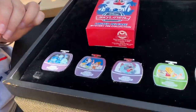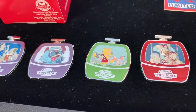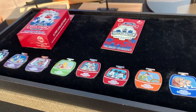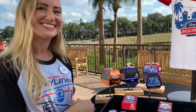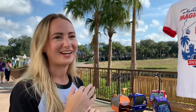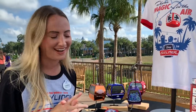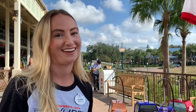Next up are the pins, which showcase the artwork of the gondolas with all the different favorite characters — including hitchhiking ghosts from Haunted Mansion. Annual pass holders also get their own special pins. There's also a first day pin, so make sure to check that out when you get there.